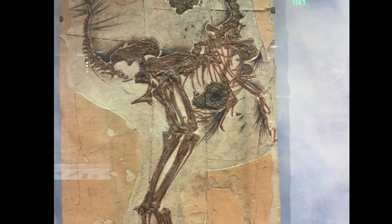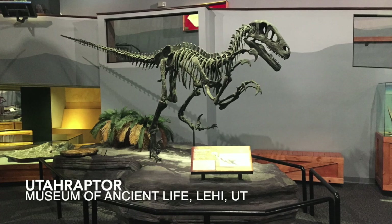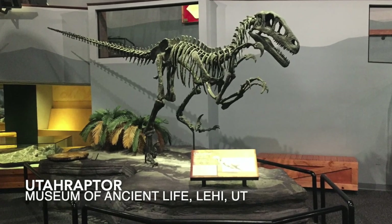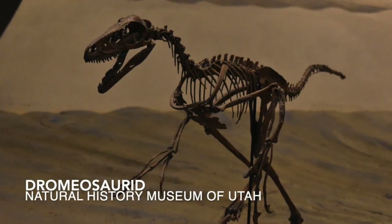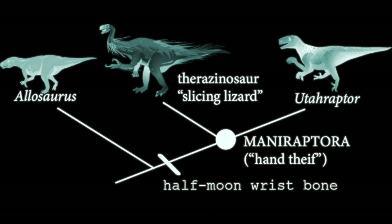Now, this animal was definitely feathered and was definitely not flying — the physics would not work out. But a lot of these animals that are in the Maniraptora, the hand-thief animals, they have big, weird hands. And those wrists allowed them to twist those big, weird hands.